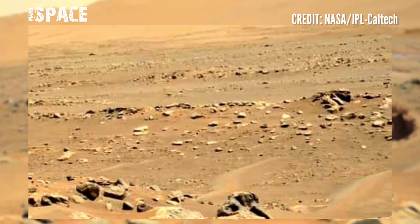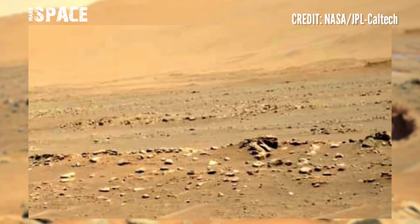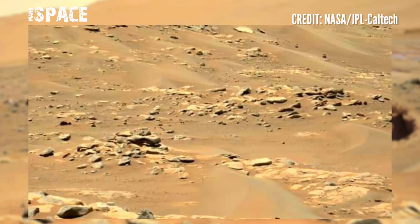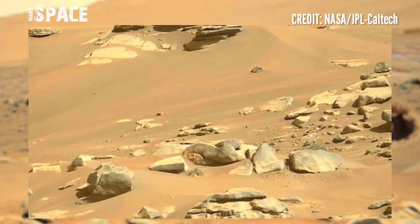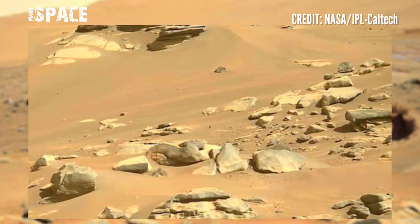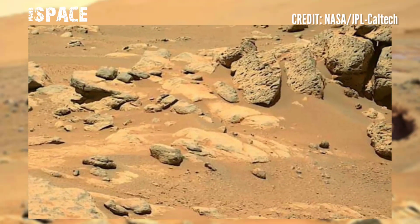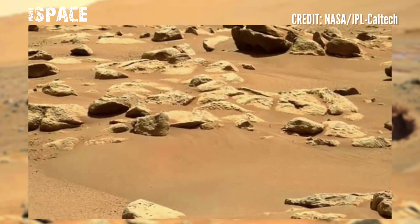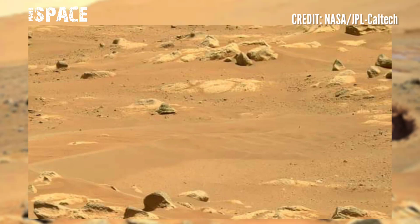Mars Perseverance rover released stunning video footage of Mars, using its cameras to capture amazing landscapes of the red planet. Perseverance rover made new discoveries in Mars' Jezero Crater, finding that the crater's floor is made up of volcanic rock that have interacted with water.